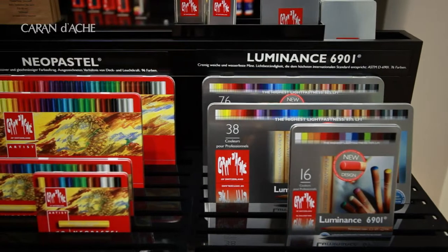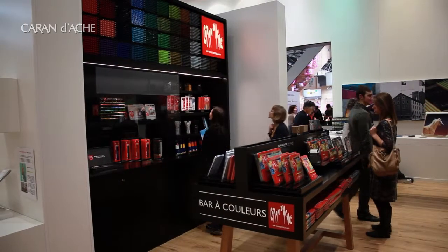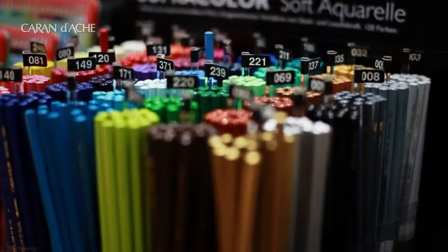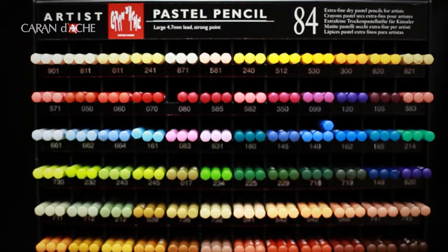For the first time we really have three different spaces to exhibit our three different business units. Here in the colors section, we show this year our new pencil and cube pastels, which is a major launch for us.